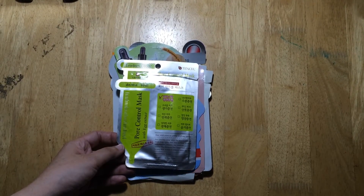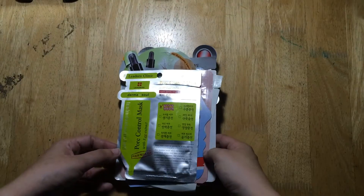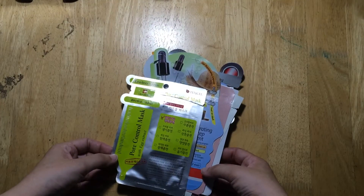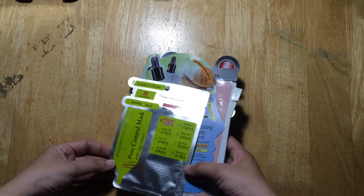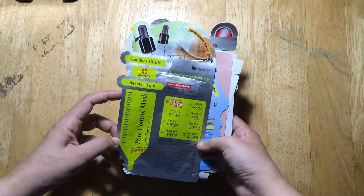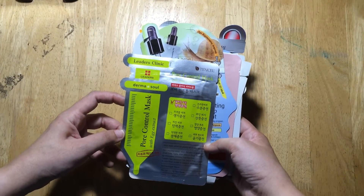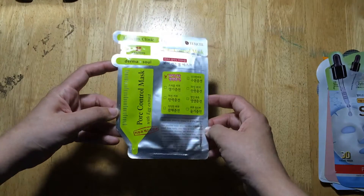Hello everyone, this is Mary Ann. This is going to be a video in which I will share with you the sheet masks that I have used for the month of May 2016, give you a mini review of how my skin reacted to each one — whether it had a good or bad effect — and I will also let you know where I purchased them.